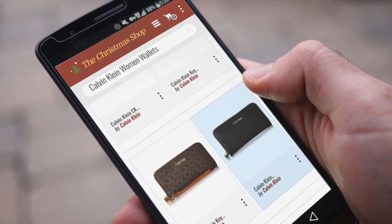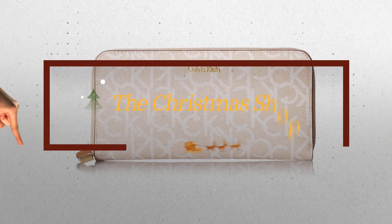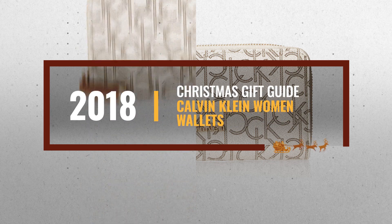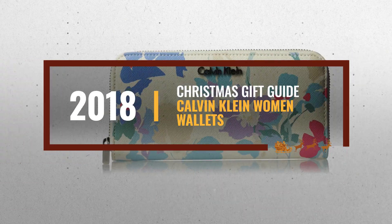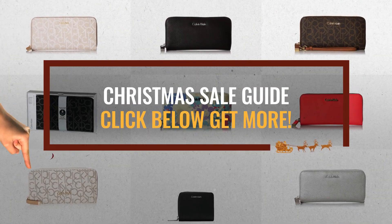Looking for Calvin Klein women's wallets for the holidays? Luckily for you, we are here to help. Here are the best choices we think you should consider when looking for the perfect gift. And the best part? We already collected them for you. All you need to do is click this link below and choose your favorite one.